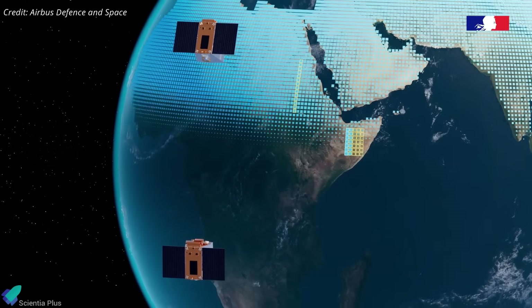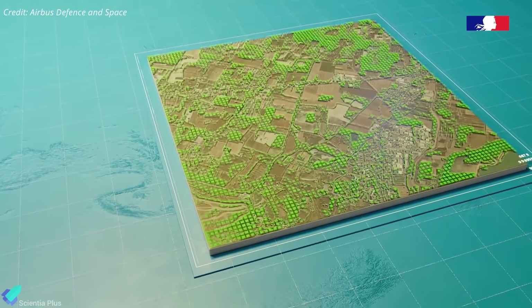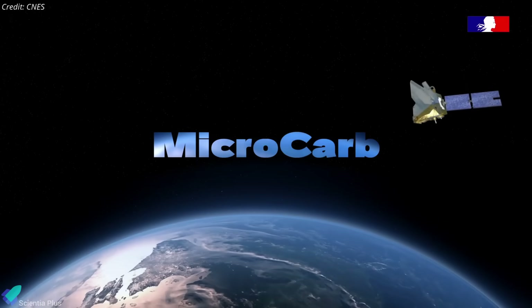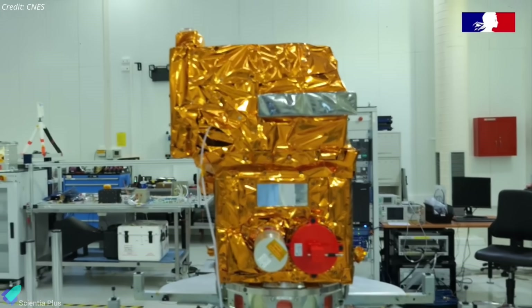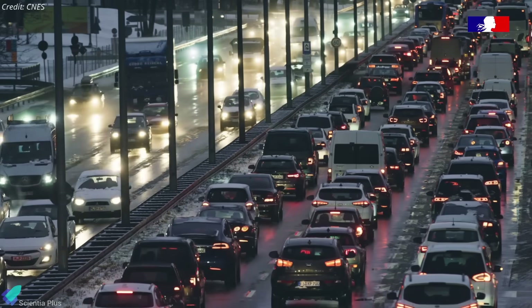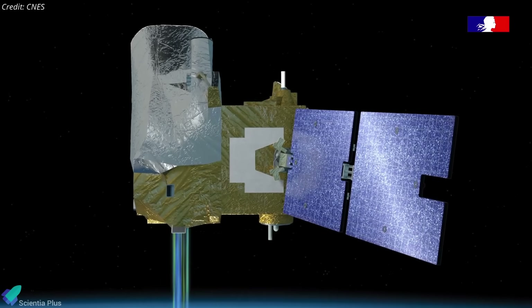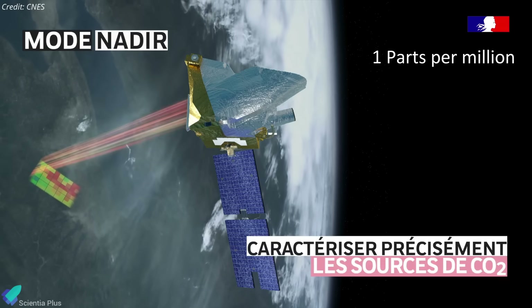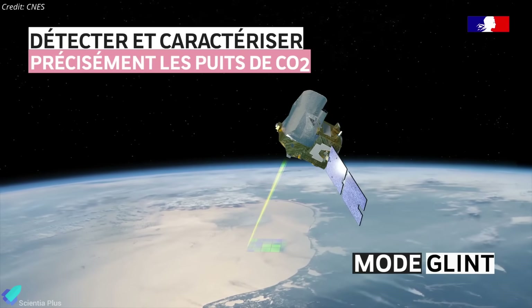The CO3D satellites use stereo imagery to generate detailed 3D maps with 50-centimeter resolution, operating effectively even in low-light or nighttime conditions. They also provide 2D imagery for civil, commercial, and defense-related needs. Meanwhile, MicroCarb, a joint mission by the French and UK space agencies, is a compact 190-kilogram satellite engineered to monitor atmospheric carbon dioxide, the primary greenhouse gas accelerating climate change. Equipped with a high-precision dispersive spectrometer, it measures global carbon dioxide levels with one part per million accuracy, on par with or surpassing many larger satellites in orbit today.